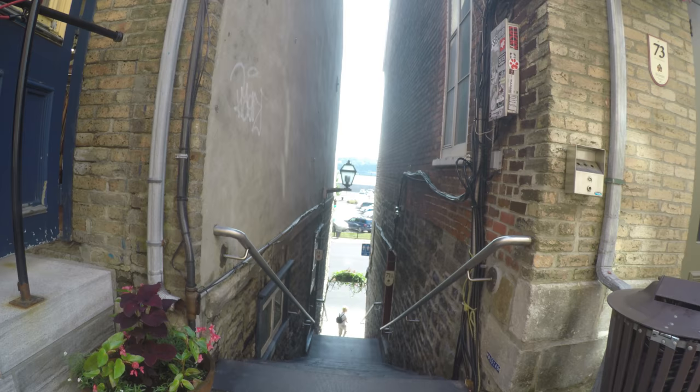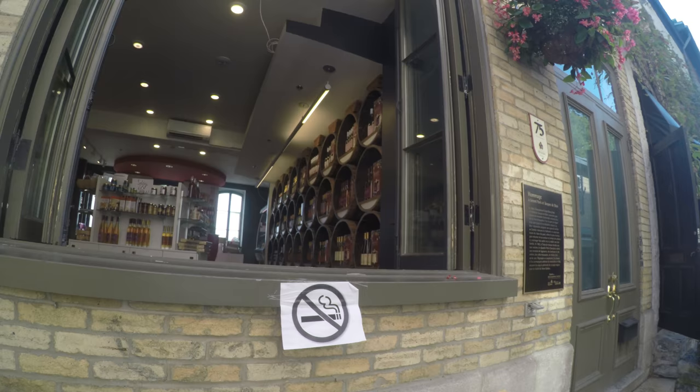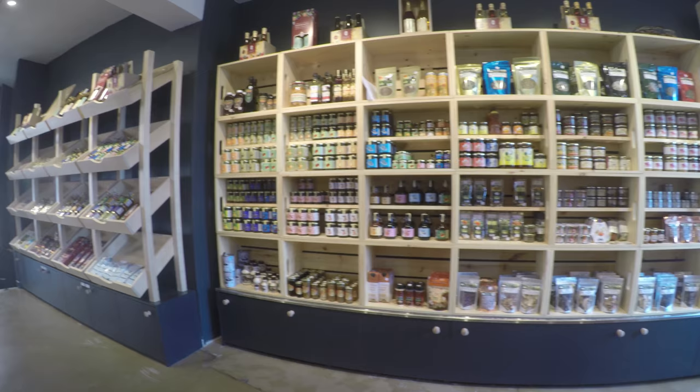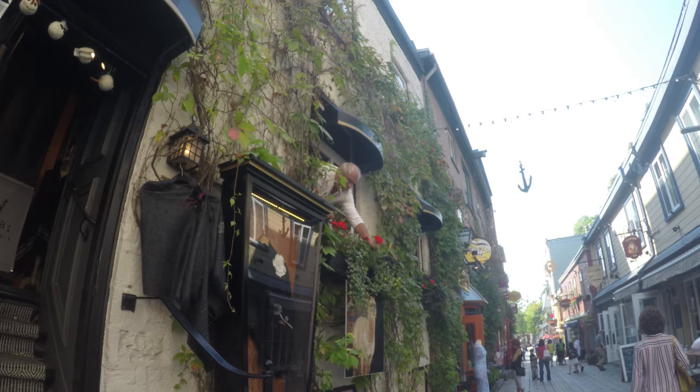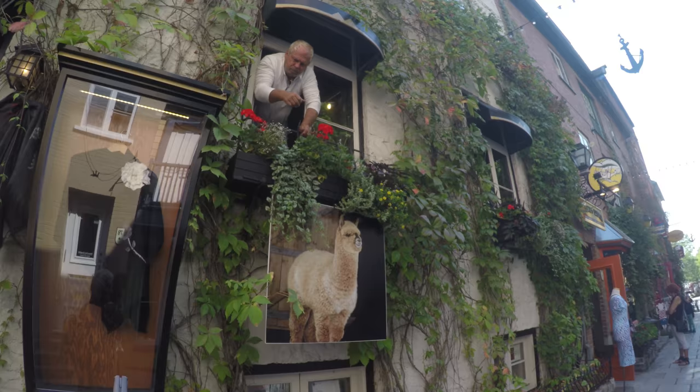The shop had a great selection of ciders, vinegars, jams, crackers, and free samples. All the clothing in this store is made from alpaca fur, but it's not cheap.